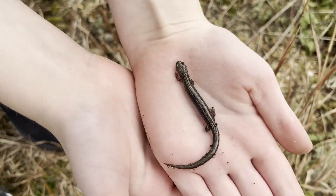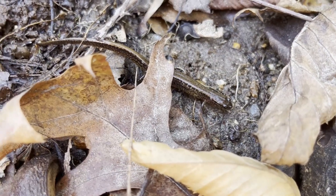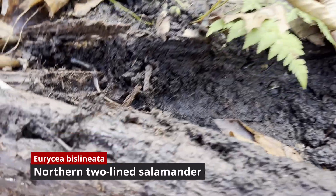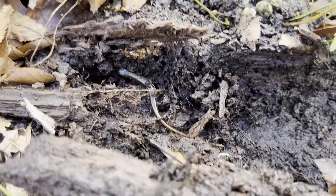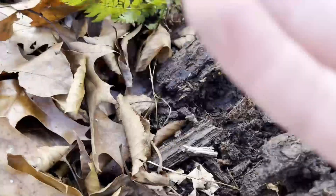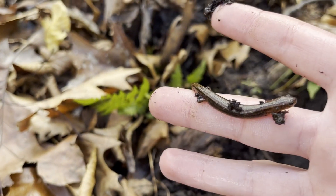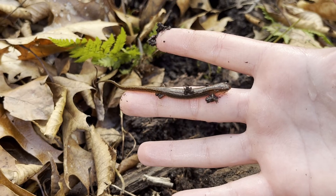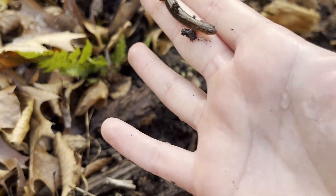Another very common species of Plethodontidae is the two-line salamander. I'm not going to talk about the northern species. Eurycea bislineata lives in temperate and freshwater habitats, characterized by the textbook lines running down the back. It shares a similar range to the redback salamander, but is slightly more northeastern, covering a large portion of eastern Canada.